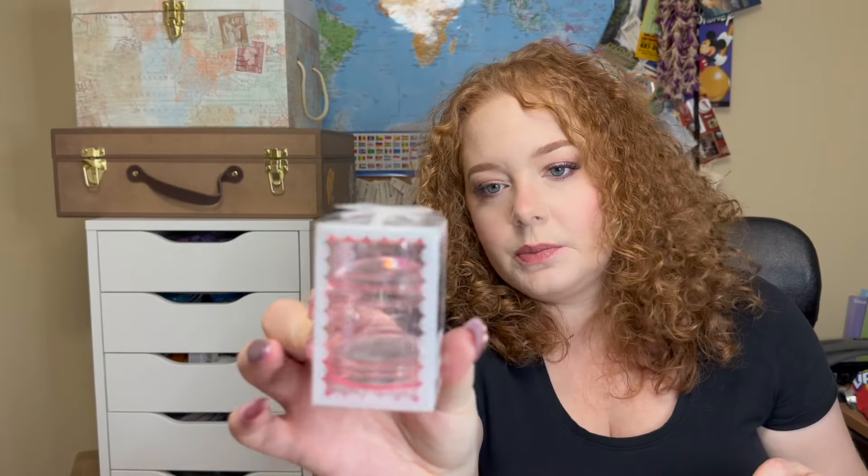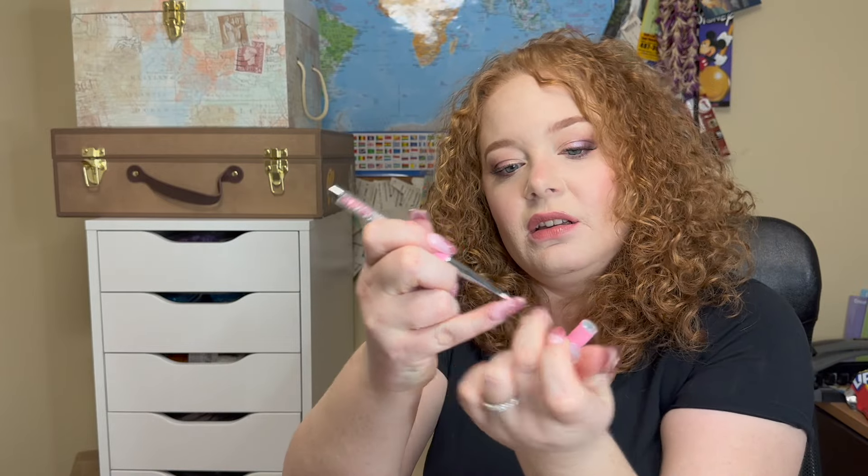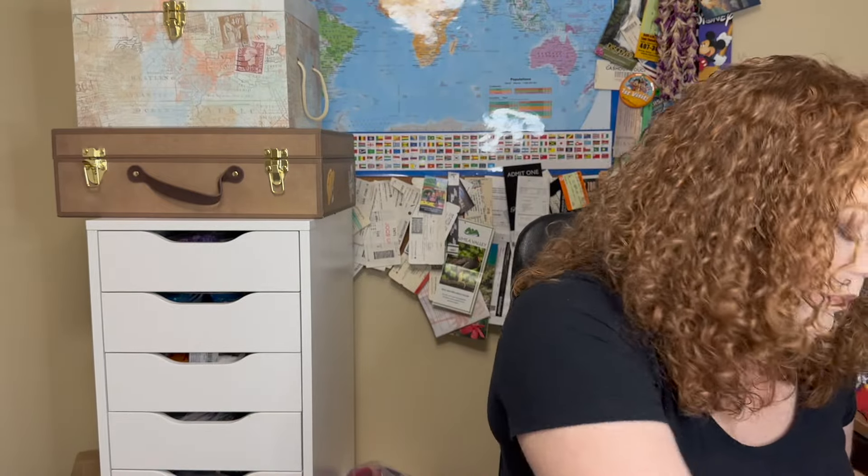It looks like I got a pink stamper — this is the Pink Big Bling. And then there's a cleanup brush — really nice and thin so you can get into the little crevices. I love that. I'm definitely putting this in my frequently used brushes. Then it looks like we got a shimmer solid watercolor in Macaron.